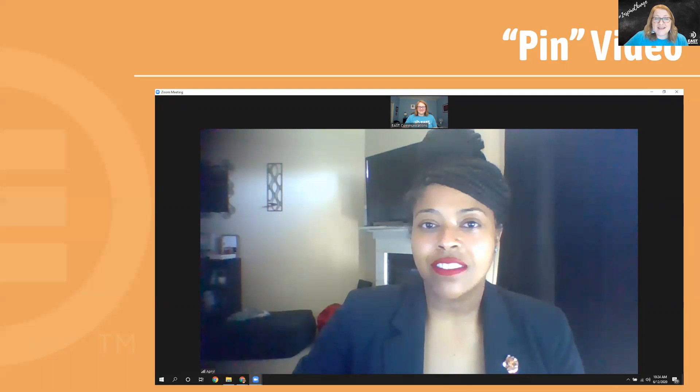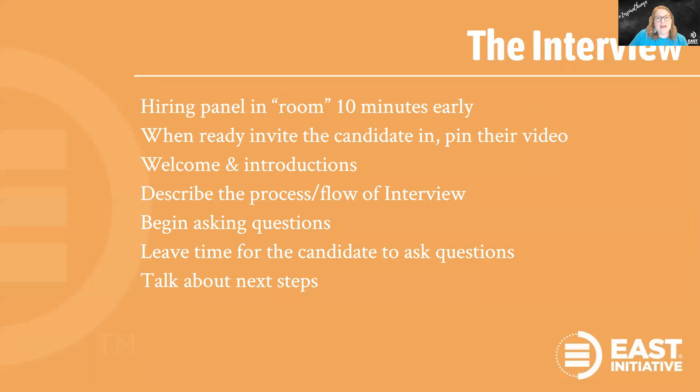Know where your camera is. Smile into the camera and make eye contact. By doing this you are putting that candidate at ease and they really do feel like you're present and focused on what they're saying. So we've done all this preparation, we know how to use the technology — now it's time for the interview.